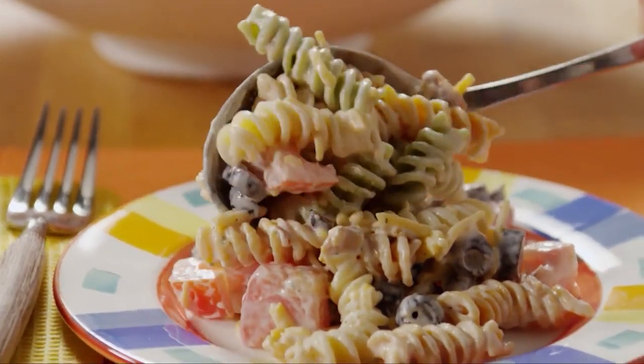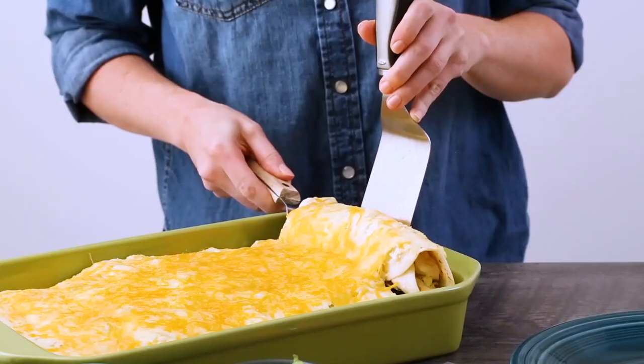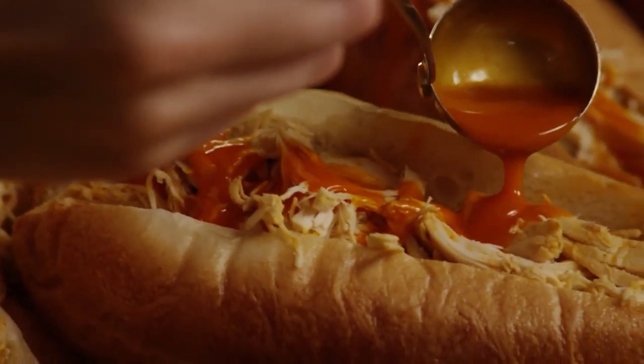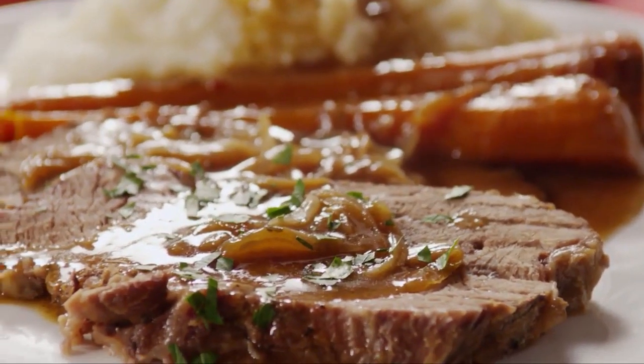There are so many possibilities for a packet of ranch dressing mix — let us know in the comments below how you like to use it. Give us a thumbs up and ring that bell so you get notified when we post a new video.